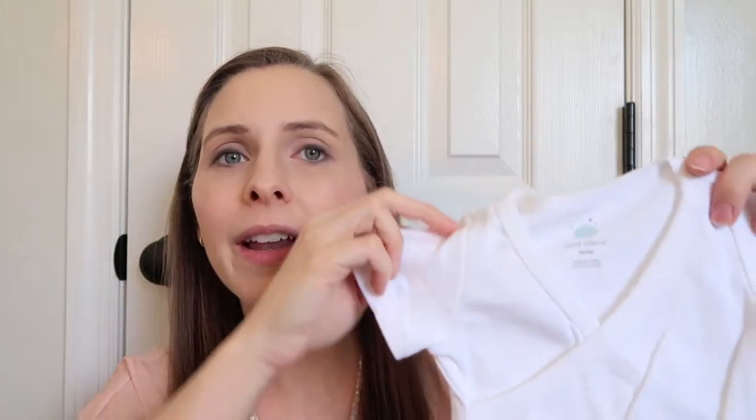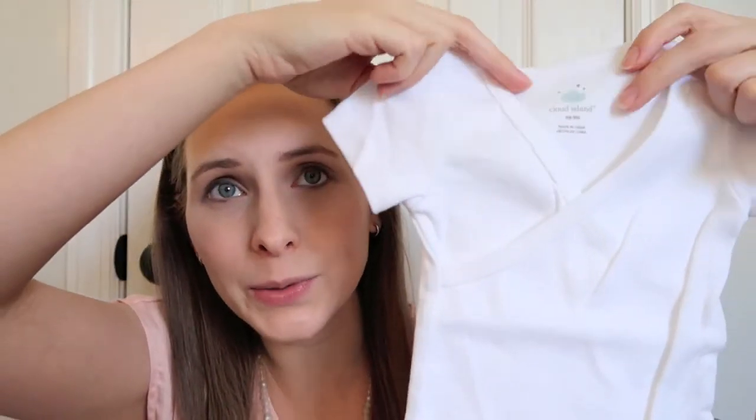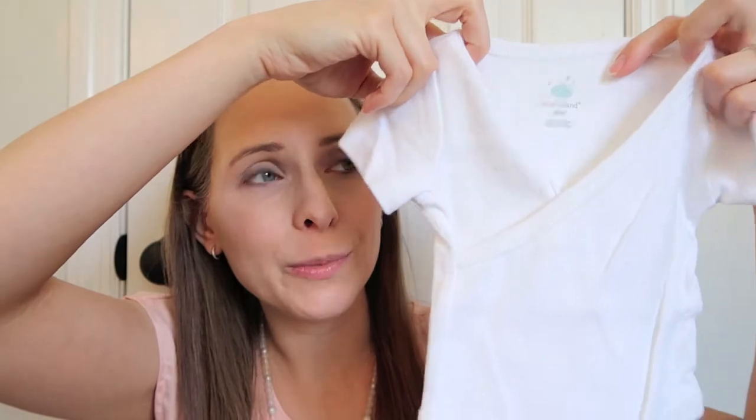The last clothing item is some basic onesies — I picked these up from Target with a coupon and they're the Cloud Island brand. I liked that they have a really nice wide v-neck, which is super easy to slide over his head. Between spit-up and blowouts, it's nice to have a good variety of outfits to choose from, especially in the newborn stage.